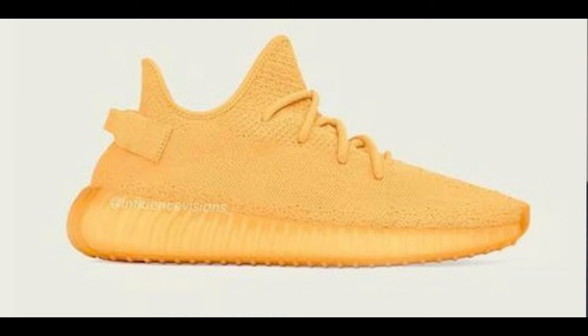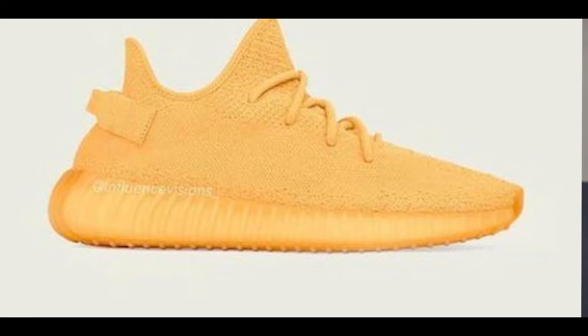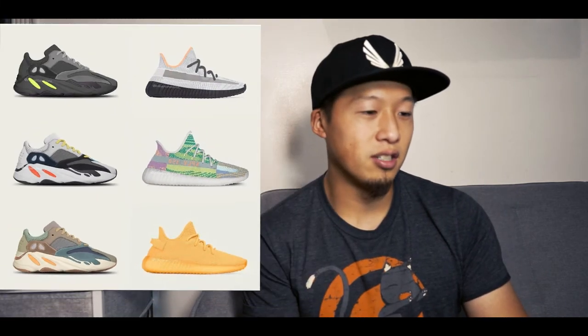The sixth one is going to be this Yeezy 350 Sun Kiss — I'm nicknaming all these shoes now. This looks pretty cool; I love that the outsole is kind of transparent so you can see the boost underneath. The upper is definitely very loud. The mock-up is interesting because you can see gray tones underneath, so I'm not really sure if they just overlaid orange over this, or if it's going to have actual gray undertones in person.